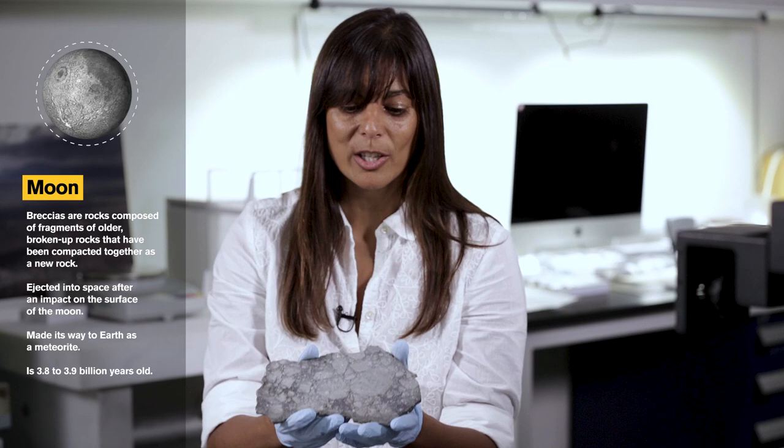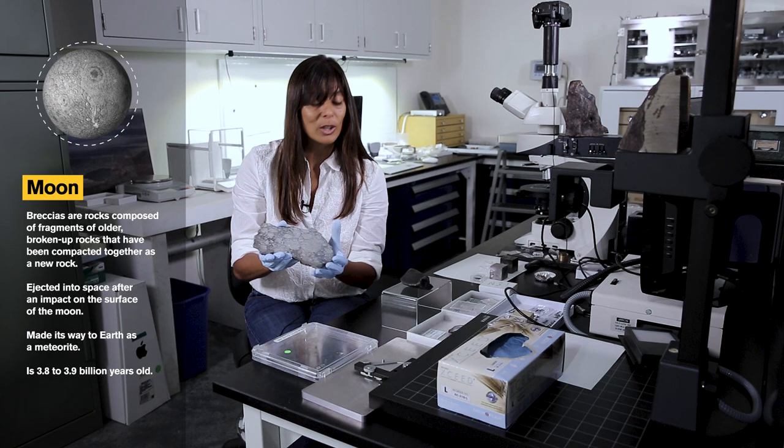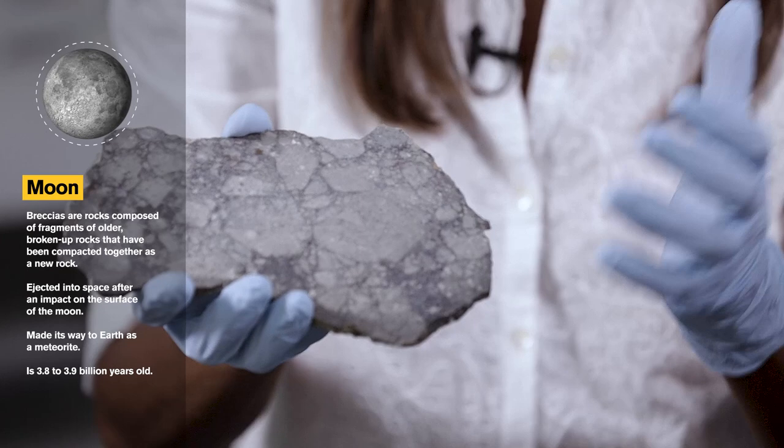We can learn a lot about the history of the moon from studying rocks like this one. We can pick out individual fragments of what makes up this rock and we can measure the ages of those fragments and learn something about when the moon formed and when it was impacted — basically the history of bombardment on the moon.